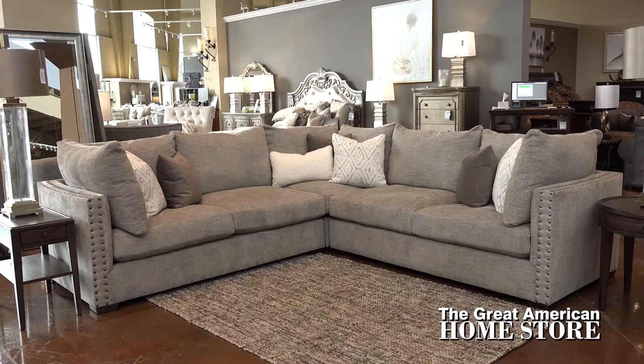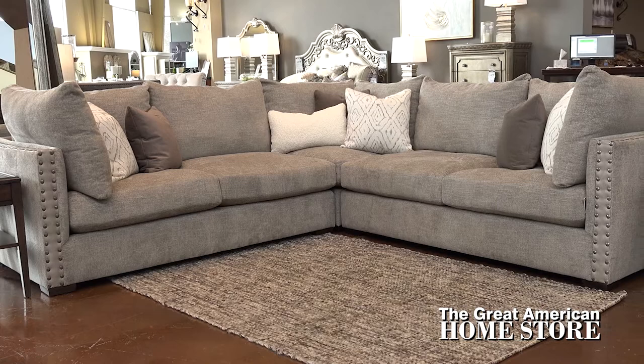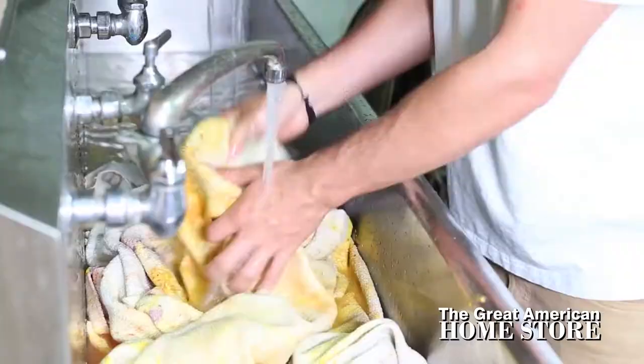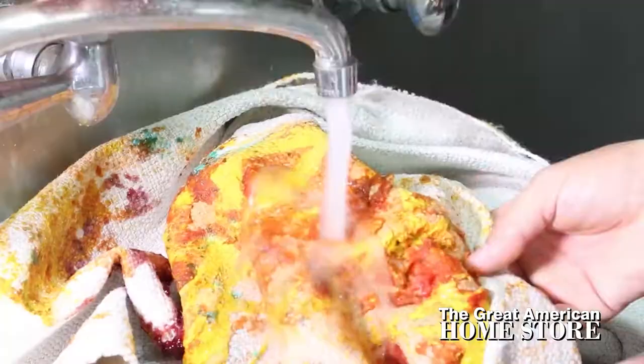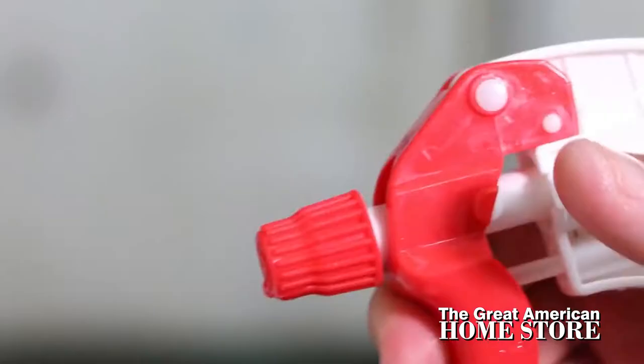The Vancouver Sectional Sofa by Aria Designs is its own breed of comfort. Each cushion and throw pillow is feather and fiber filled, gently embracing your body as you take a seat or lay down on this great sectional. Extend the life of this luxurious comfort with reversible seat cushions. Zipper enclosures on the cushions give you the ability to remove the cushion covers and clean them in a breeze.